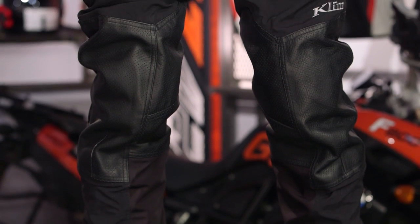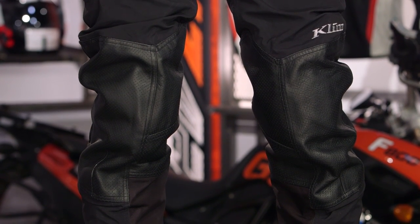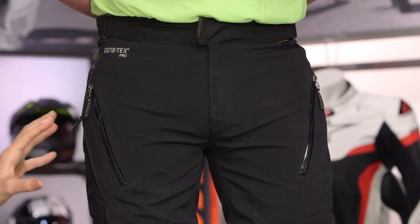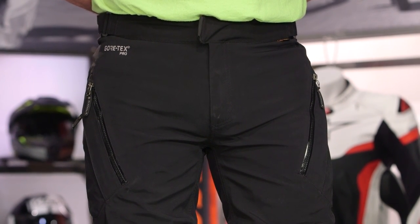Color available for this is going to be the black option only, and it will match up perfectly with the Kodiak jacket. This is around that $750 price point — the top of the line in the food chain from Klim. A lot of the DNA carried through here is going to be straight from the Badlands pants, so let's go ahead and break that down right now.